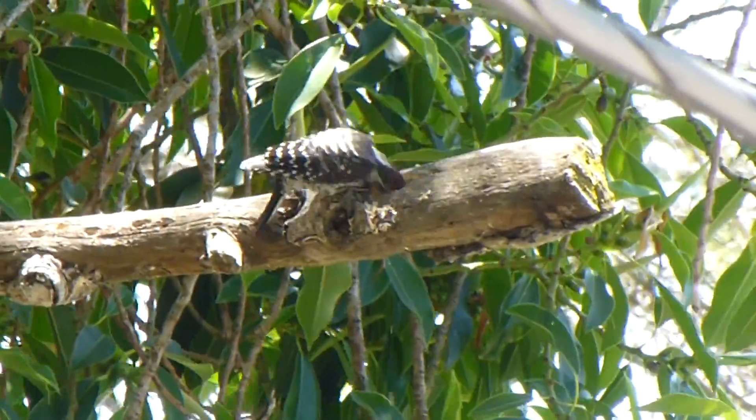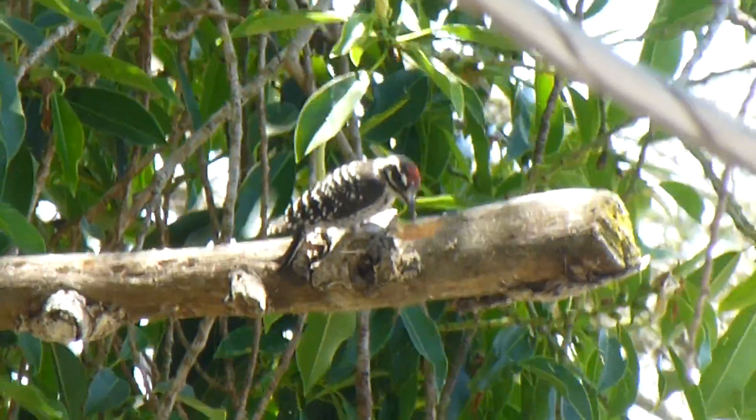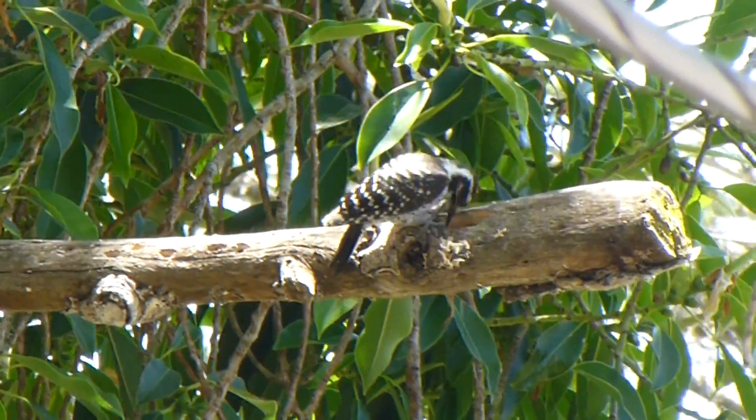Alright, well I'm going to run out of memory. So anyway, there you have it. Vista, California, June 24th, 2014 — a red-headed woodpecker.